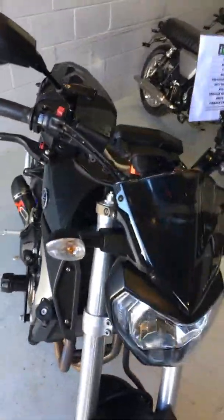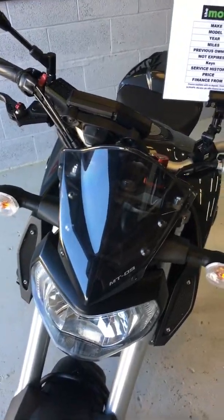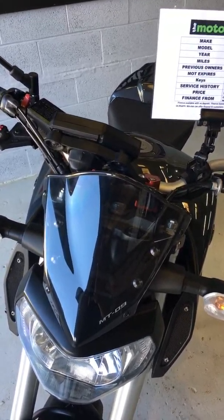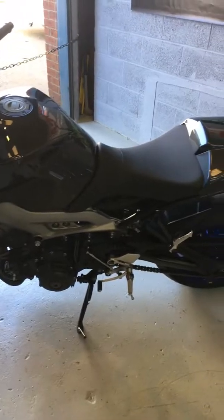So that is our Yamaha MT-09. It has been data tagged as well. If you have any questions, my name's Tristan — please give me a call any time and I'd be delighted to help you. We are open all day Saturdays, so if you wanted to have a ride up or pop in over the weekend.